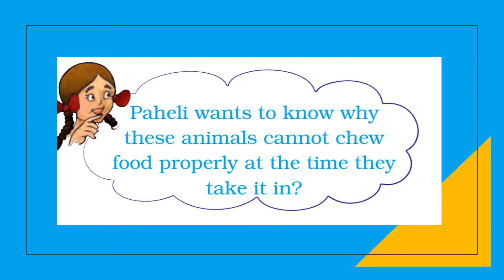Pahali wants to know why certain animals cannot chew food properly at the time they take it in. Animals including humans cannot digest the cellulose fiber of husk. Cellulose is the main substance found in the plant cell wall, which helps the plant remain stiff and strong. The cellulose of food is digested in the rumen by certain bacteria like Ruminococcus albus, which are not present in humans.